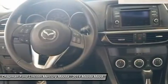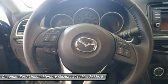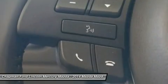Steering wheel audio controls, air conditioning, adjustable steering wheel, power steering, four wheel disc brakes, aluminum wheels, keyless entry.